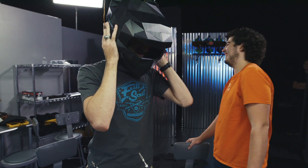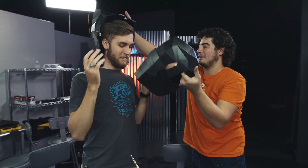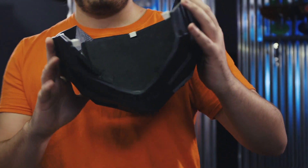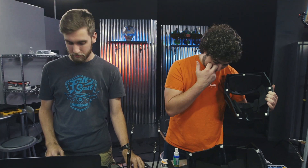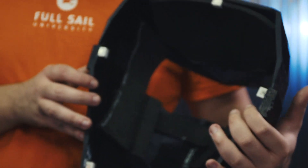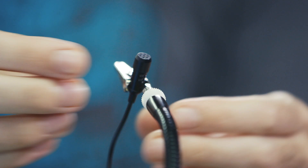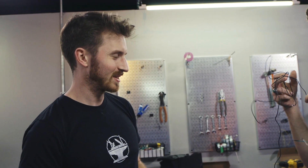Padding is being added to the interior of the helmet. There's not quite enough padding to look great yet, but it's not terribly uncomfortable. A little more padding may be added up by the nose area.